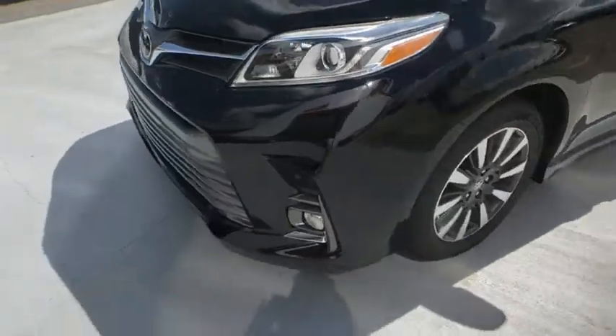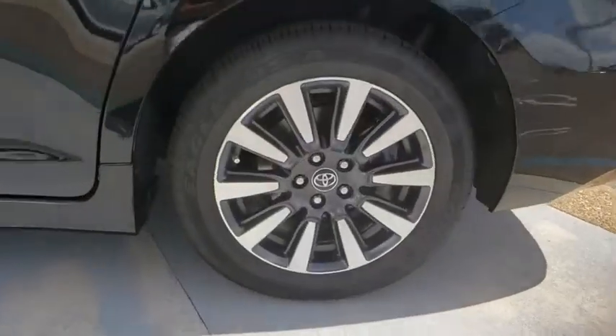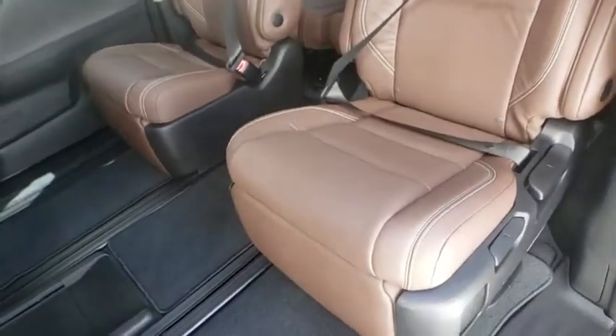Keyless entry, power passenger seat, backup camera, steering wheel audio controls, traction control, stability control, power liftgate, lane departure warning, navigation system, anti-lock braking system.